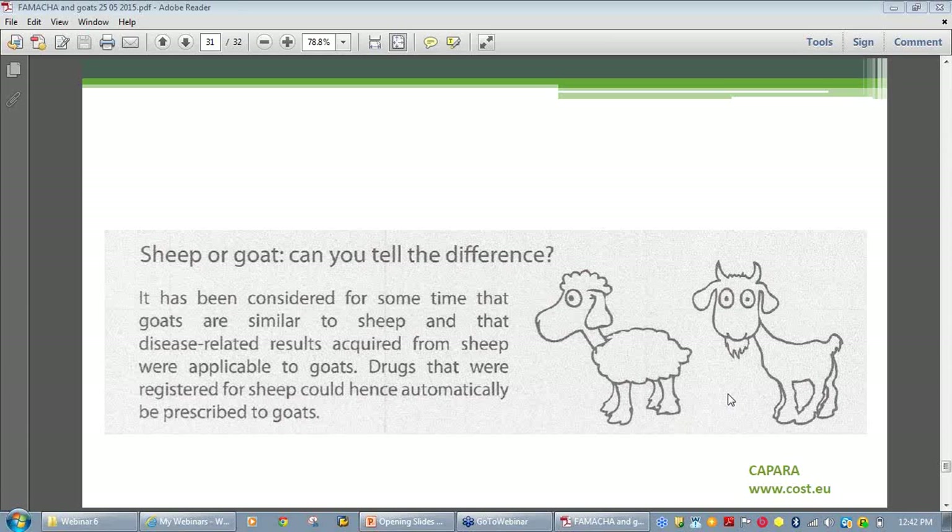Other causes of anemia and bottle jaw: in the parasite line, you might be looking at long-term liver fluke problems. Anything that causes anemia — certainly nutrition. There are copper and cobalt issues. In some areas of Queensland, copper is included with some of the drenches.